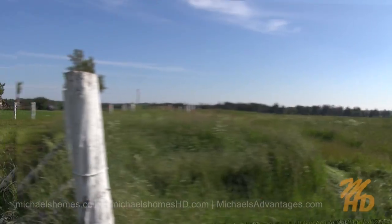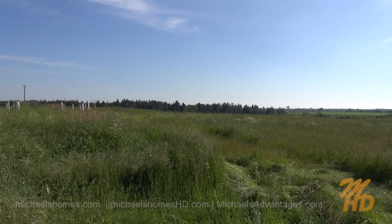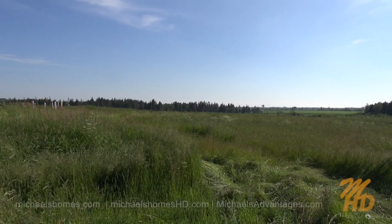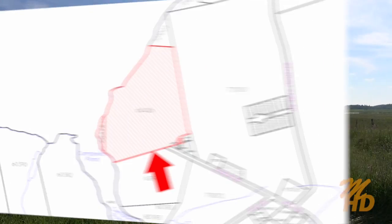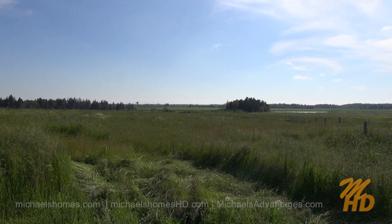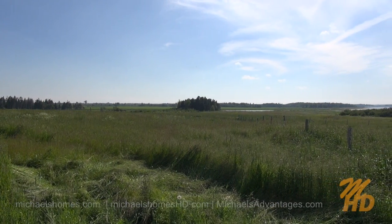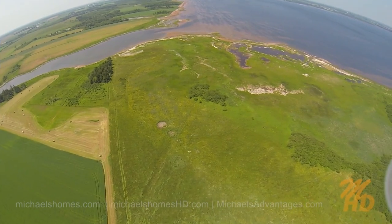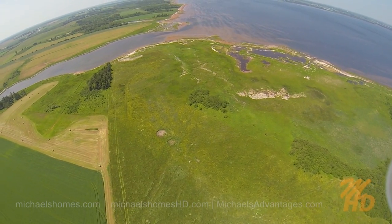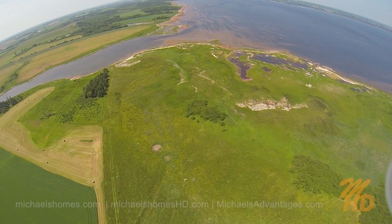That's the laneway we originally came in on, and if you can see that fence line, that would be the approximate southern boundary for this property. The big clump of trees in the corner there is on the neighboring property. Our southwest pin or marker would be somewhere in that corner there, and then our waterfront would wrap around the entire property. There's probably a few thousand feet of it.